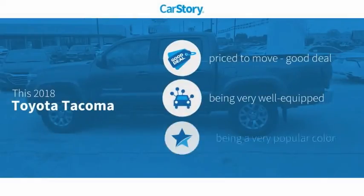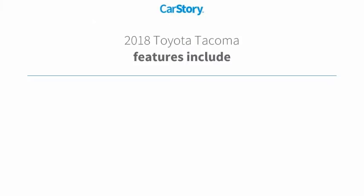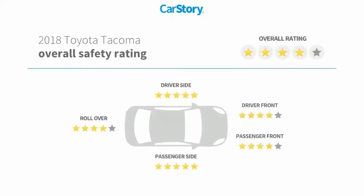Car Story Research indicates this vehicle as being priced below the average market price, loaded with features. Features also include keyless entry, iPod adapter, rear view camera, steering wheel controls, and MP3.